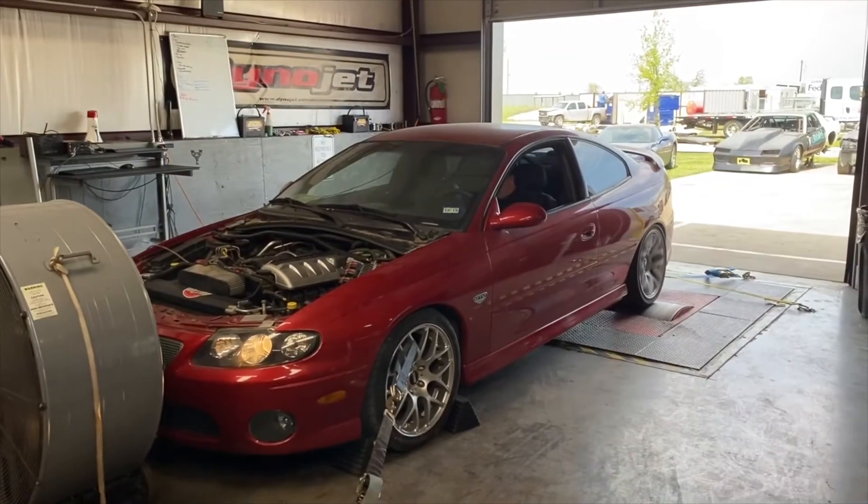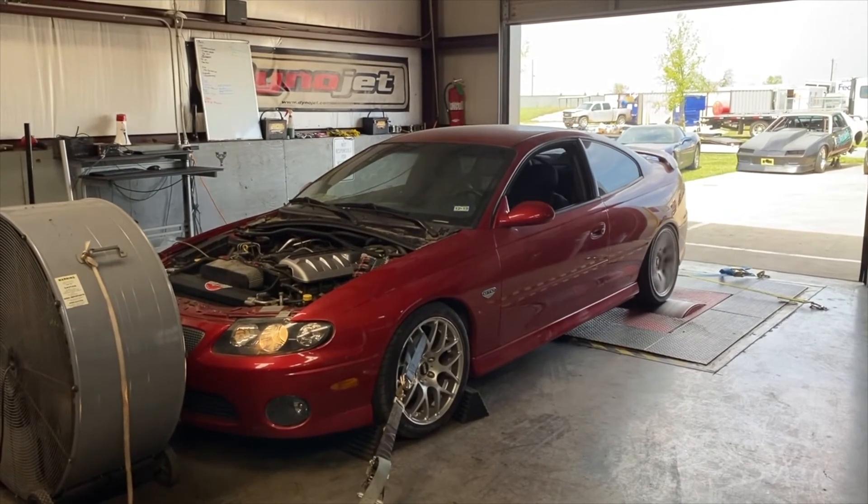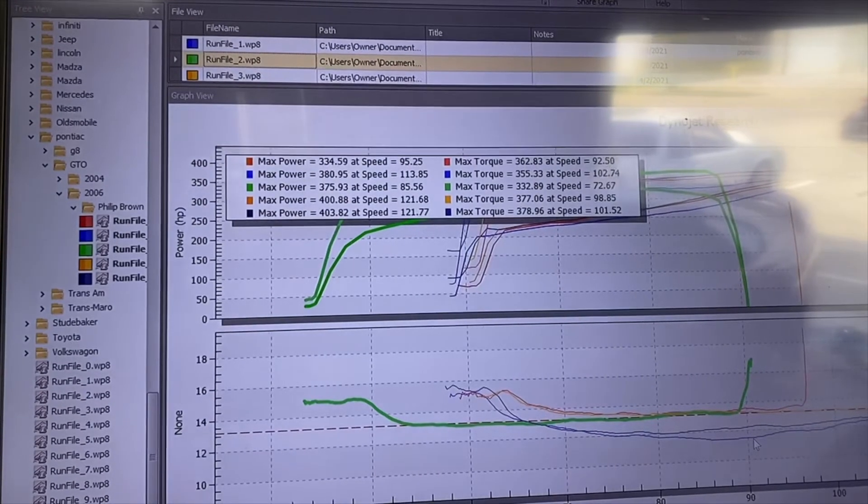A customer brought us an '06 GTO. It had a bad lifter and he brought it in just wanting the whole motor rebuilt. So we pulled the motor out, did a full rebuild, put a Jesse's Performance spec cam in it, and got the motor put back in. This was a quick two-day turnaround job. We got it onto the dyno and unfortunately it just had a stock clutch in it and the clutch let go. So the car never got to go home — it's still here. We are going to get the clutch replaced and get it back on the dyno and hopefully make a little bit more power.